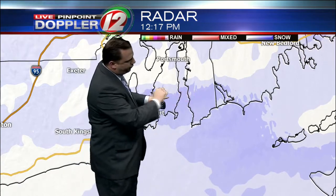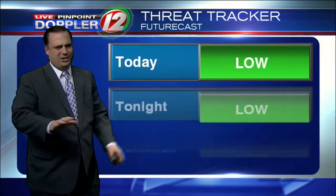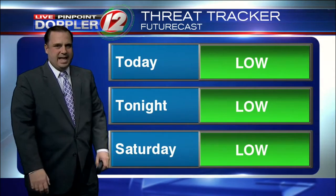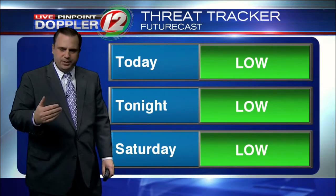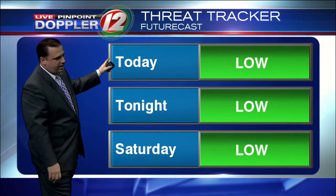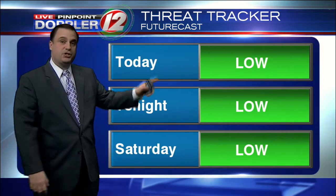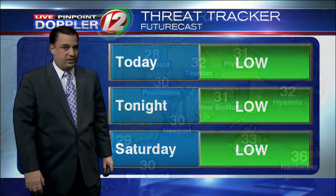Newport and Middletown on over into Little Compton — some slightly heavier snow right there, but really all of this is on the light side and it hasn't really accumulated anything more than a coating so far, and probably not much more. The threat tracker for today, tonight, and into Saturday is remaining at that low level, despite the snow and despite some increasing winds we'll be seeing a little bit later in the afternoon.